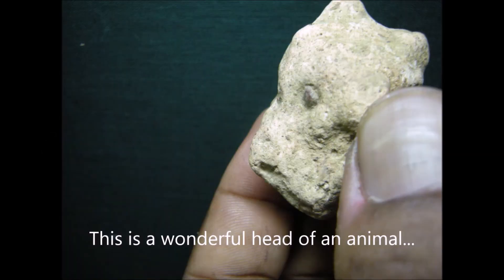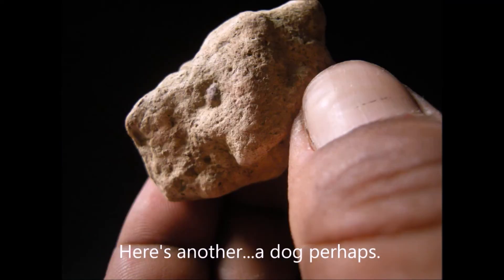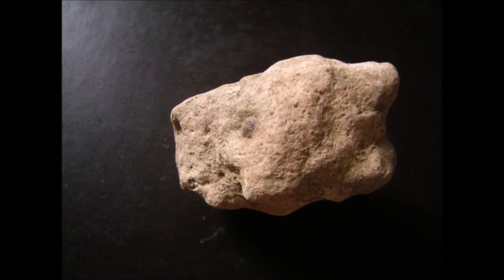This particular stone not only has human heads but even animal heads done into it. This is a wonderful head of an animal. A small grain of a pebble is used as the eye. The nostril is quite visible and so are the animal's lips. This is another photograph of the same dog head.